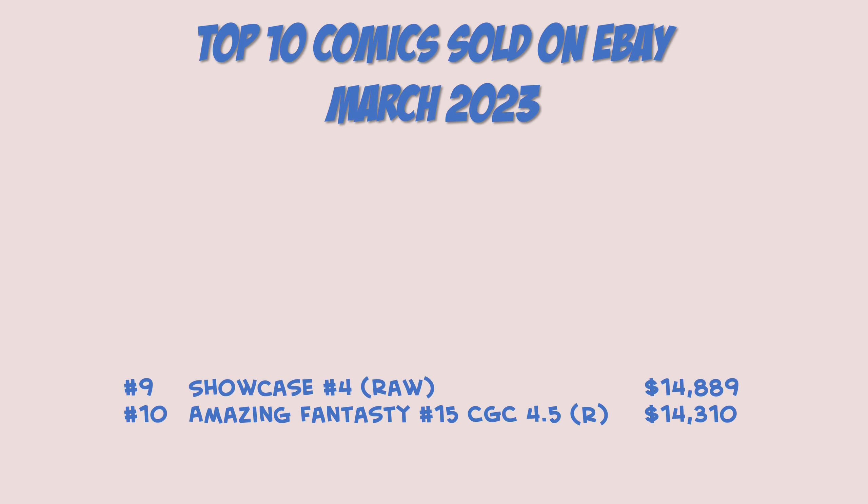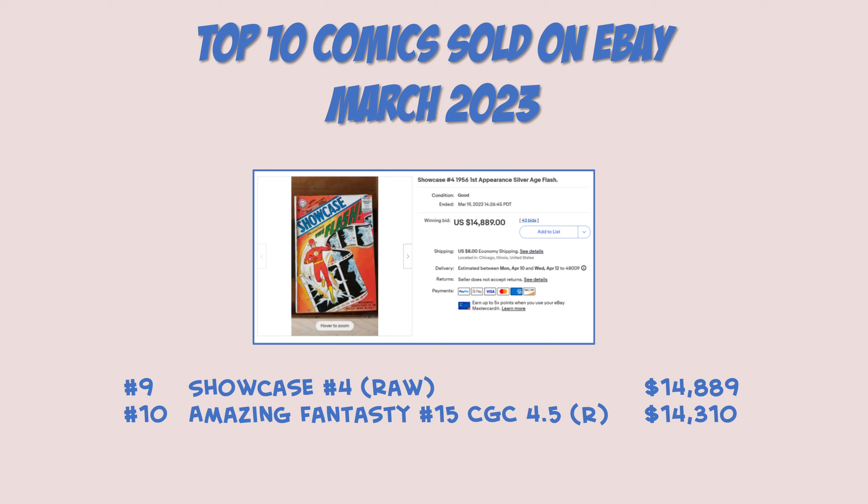Coming in at number nine, and the only DC-represented book on the list: Showcase number 4, and it was a raw book. This is the first appearance of the Silver Age Flash and this one came in at $14,889 — just barely under $15,000. Very nice book as you can see, and I'm guessing whoever bought this is going to clean it, press it, and submit it to CGC. Unfortunately DC isn't really well represented on these top 10 lists and hopefully that changes in the near future because there's so much history with DC, but for this month this is the only one.